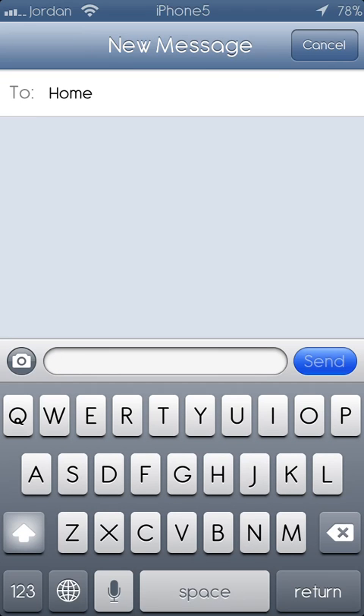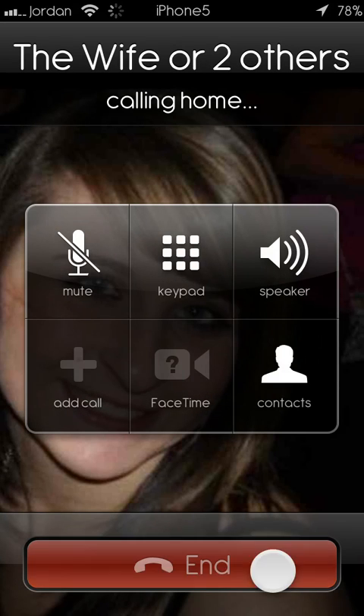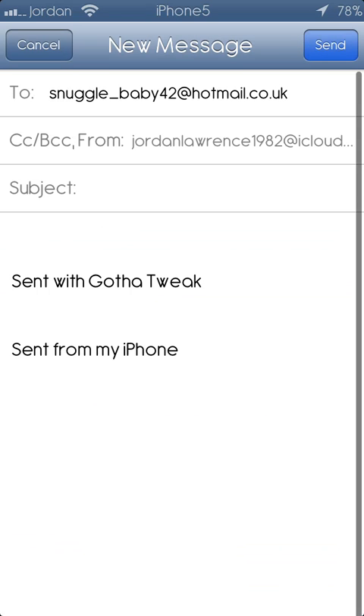The message one works as standard. The email works as standard, and I like the little cool message sent from the Gotha tweak — I like that a lot. So we'll cancel that.